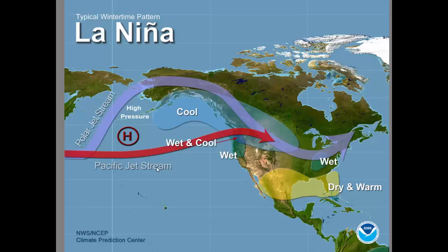A typical wintertime La Niña pattern is depicted here on this map. You can see typically in the wintertime it would be cool and wet across the north, and that's generally what we've seen so far this winter. However, La Niña will weaken and we will see a return to a more typical wintertime and springtime pattern for the Great Basin.